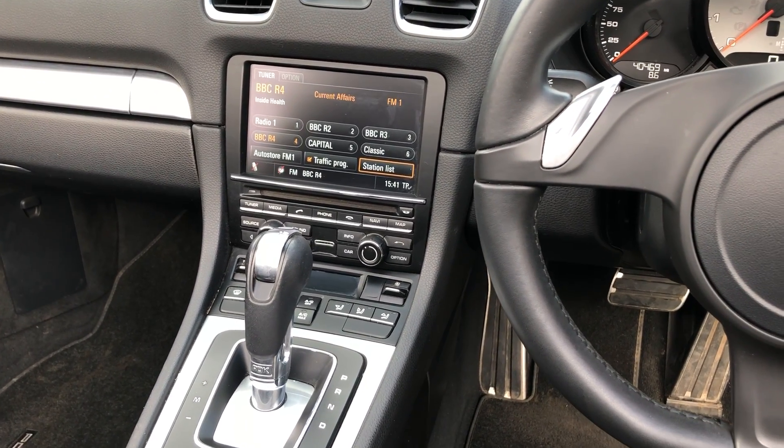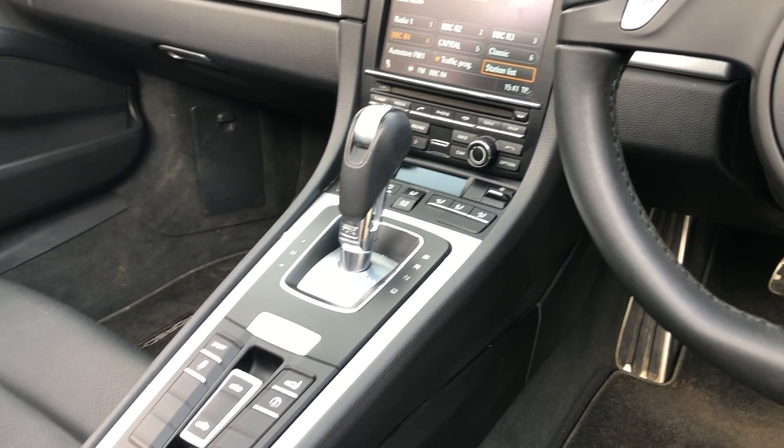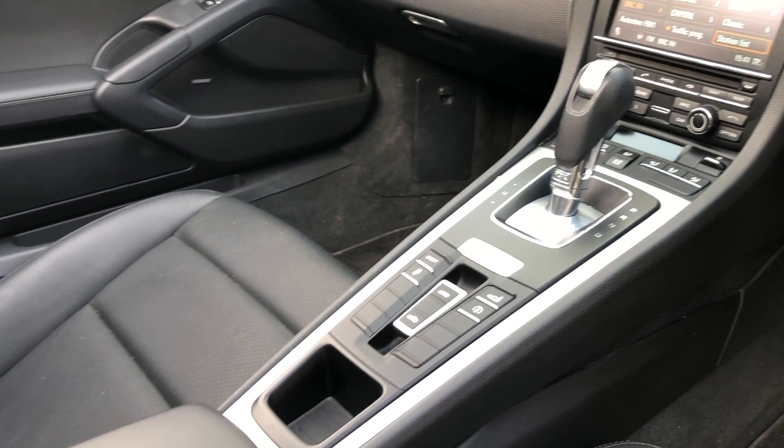We've also got satellite navigation, radio, CD, USB, air conditioning, and a sport button.